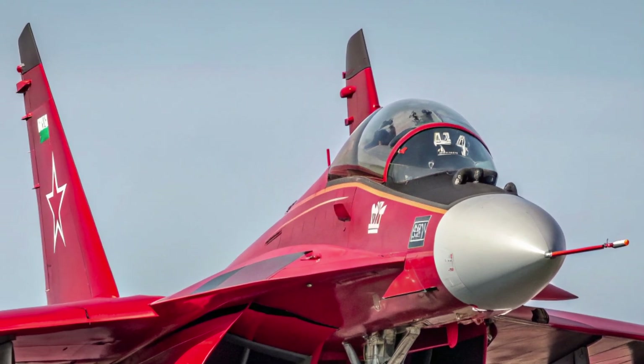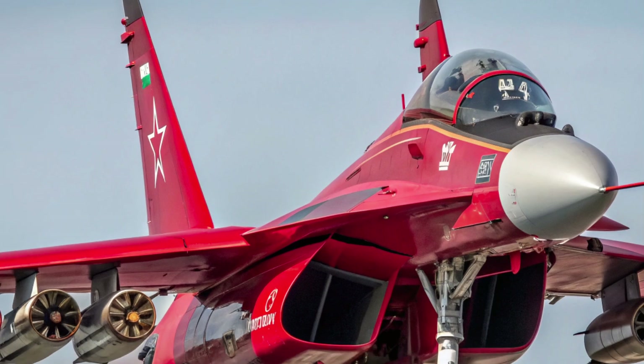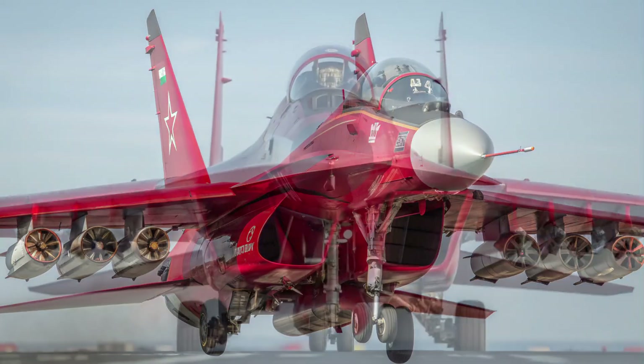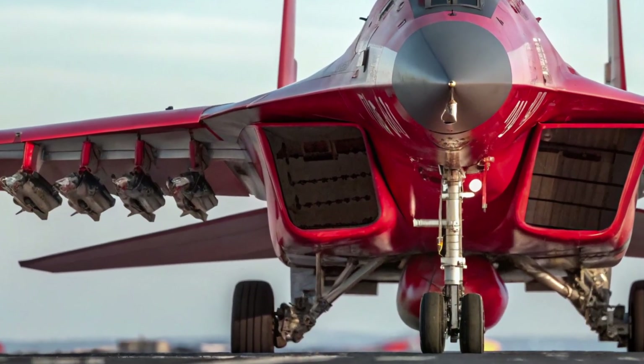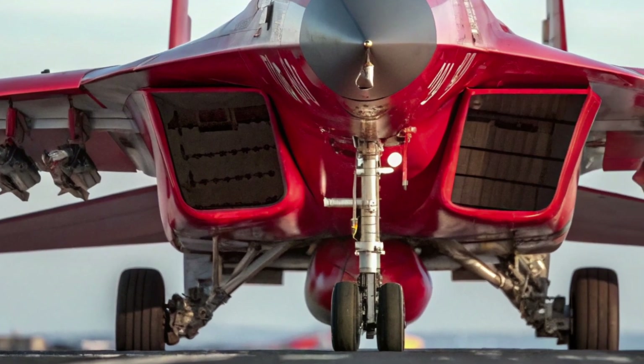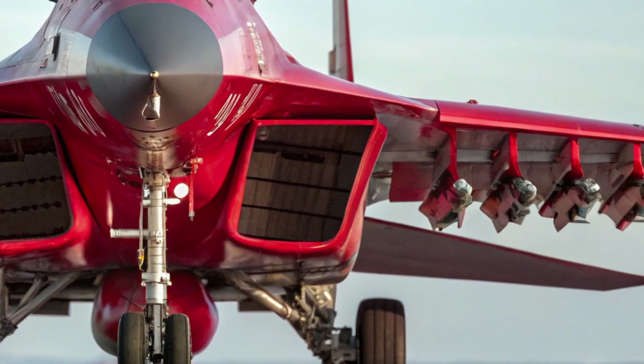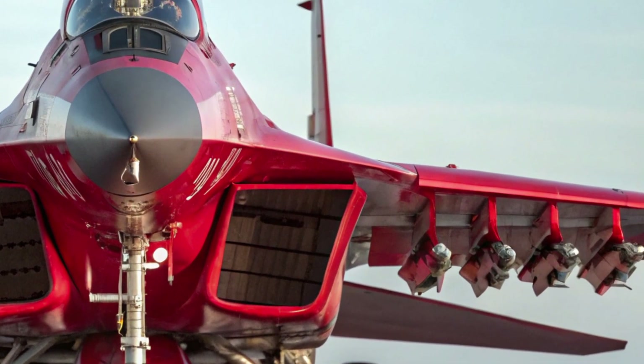This multirole fighter is designed to bridge the gap between affordability and advanced capability, and it has been refined to compete in the demanding 4++ generation arena. From its sleek exterior to its advanced avionics and competitive price, the MiG-35 aims to deliver strong value while keeping pace with current battlefield requirements.